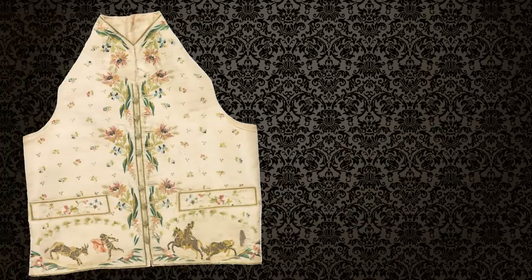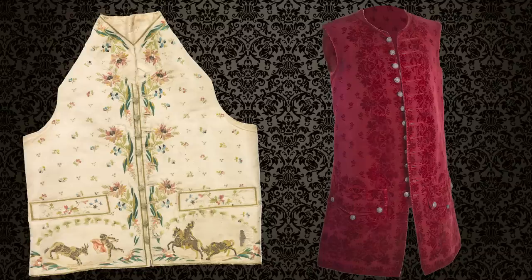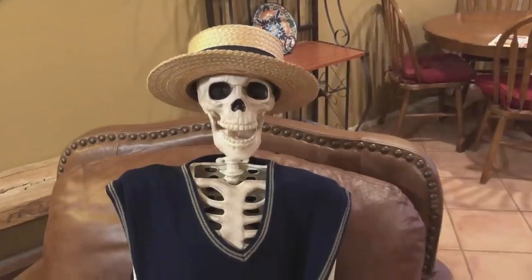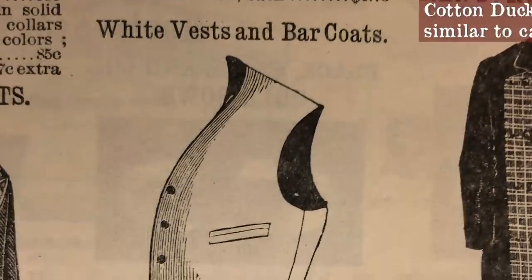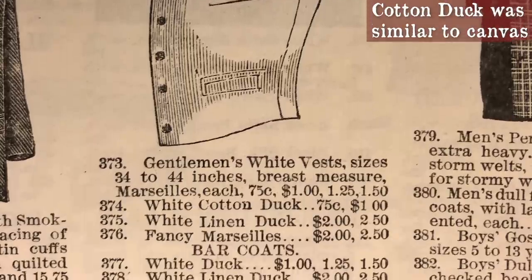The term waistcoat also originated in England and is designated as a more formal piece of clothing. You see, vests can also be sleeveless pullovers. However, we in America use the terms vest and waistcoat interchangeably.